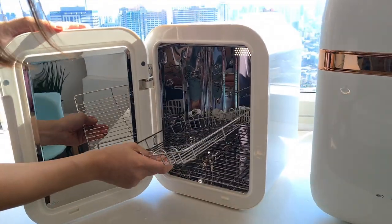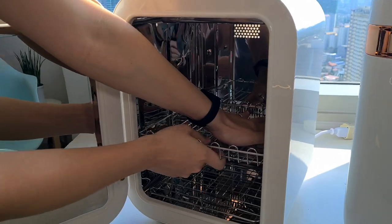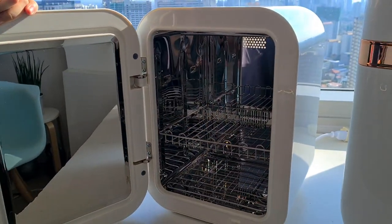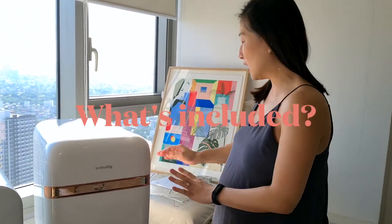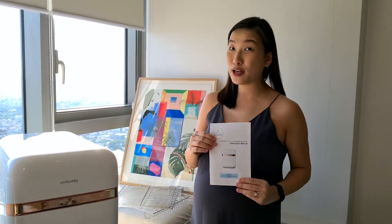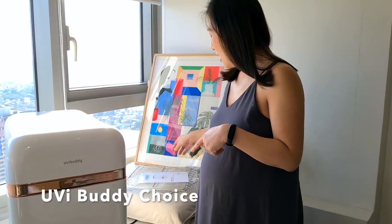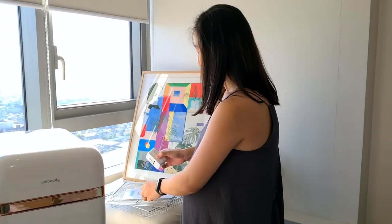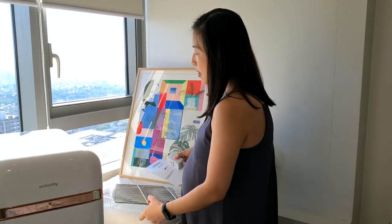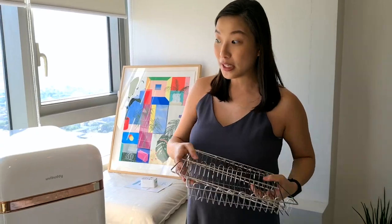All you have to do is slide it diagonally inside, and then once you find the grooves, you just push it down for that snug fit. Now with the UVBuddy Choice, when you buy the unit it comes with an instruction manual as well, a power cord attached to the front of the unit, and it also comes with a travel universal adapter. For the racks and the basket, it comes with two stainless steel flat trays and one stainless steel basket. Let me show you how to assemble these things.